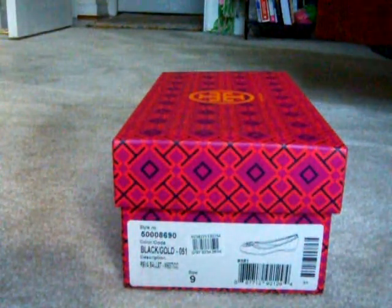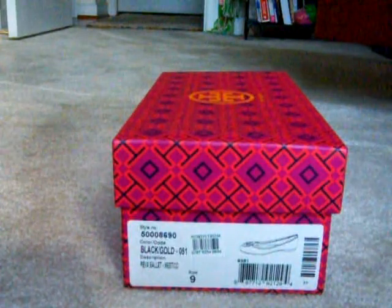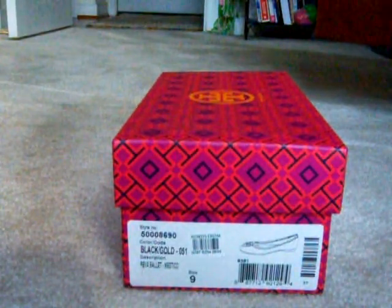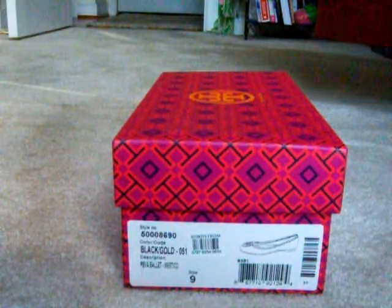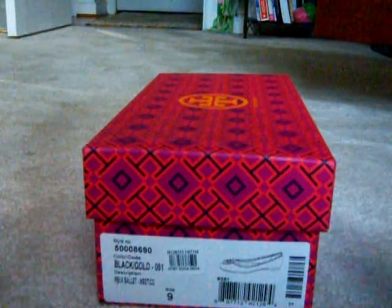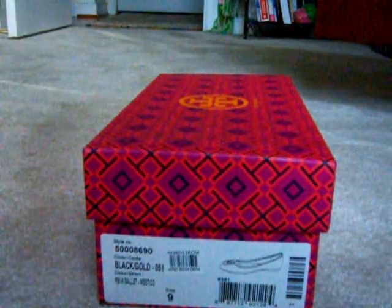Hey everyone, thanks for stopping by my channel. I just wanted to show you my latest pickup from Tory Burch for fall 2014. It's the Reva, as you can see, but it's not the Reva you know — it's a new kind of Reva. I had never bought the Revas before and was never interested, but I figured this was definitely a better shoe for me.